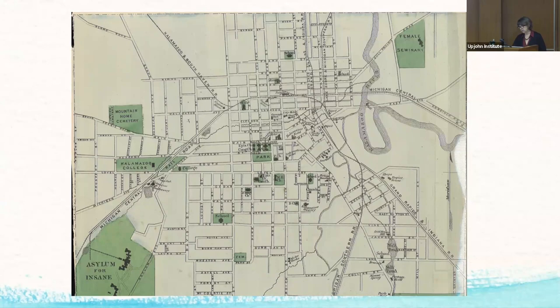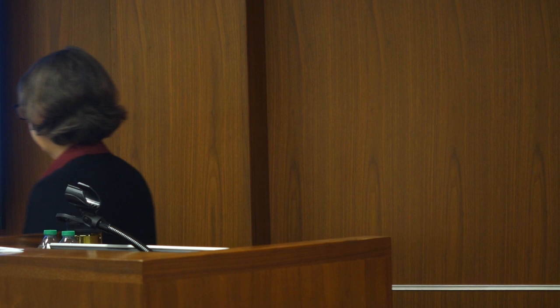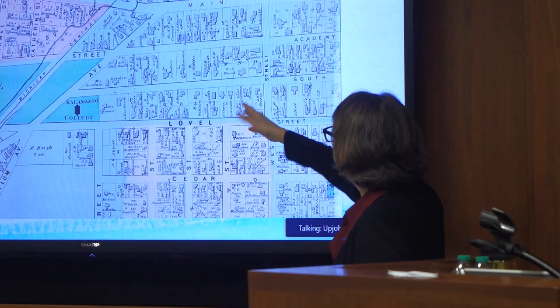Looking at the more detailed section of the 1873 map, you can see Kalamazoo College on the other side of the Michigan Central Railroad, where it's located today. There was also a very small square labeled Kalamazoo College on South Street — a building built for them in the 1860s that came down around 1912, giving them what they called Upper College and Lower College. Looking down South Street, you can see a number of houses there, some of which are still standing today.